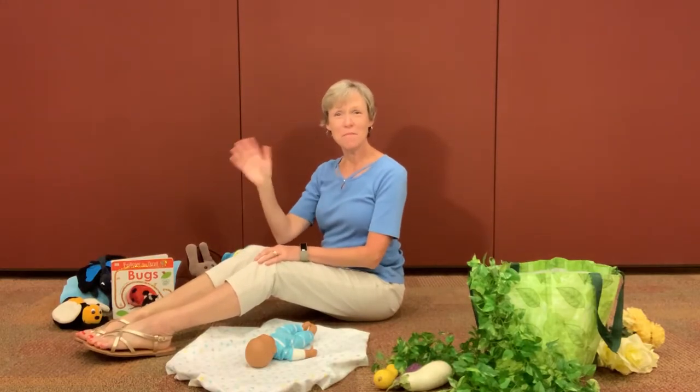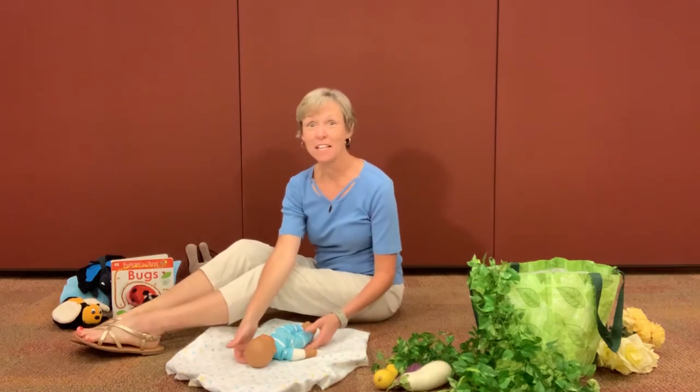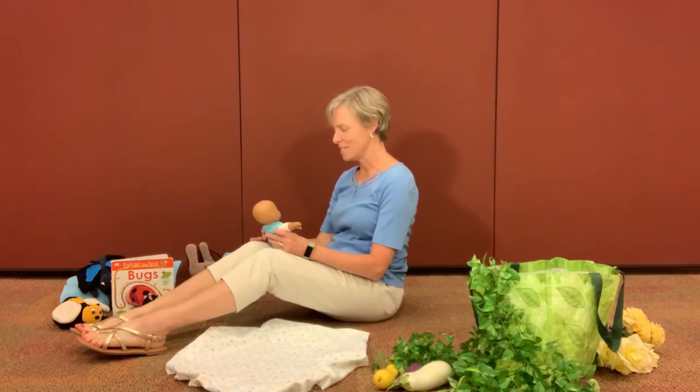Hi! Welcome to Baby and Me. I'm Miss Kelly with the Forsyth County Public Library and I've got my little baby. We're gonna start off with a little bounce here.